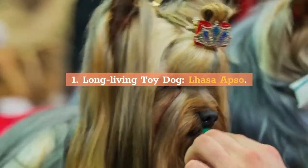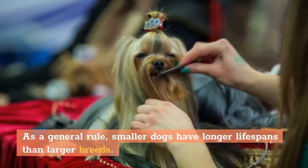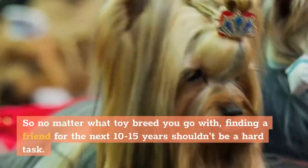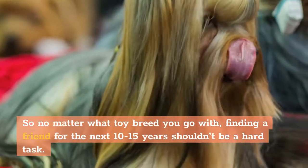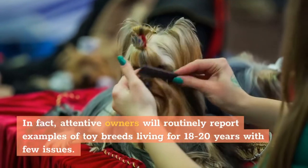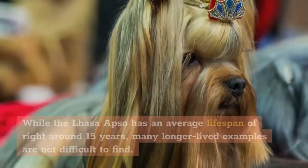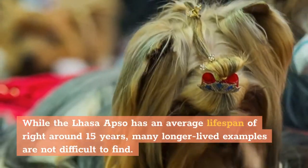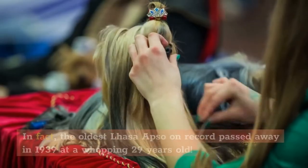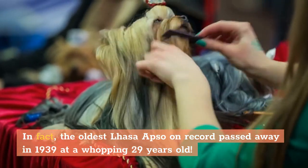1. Long Living Toy Dog: Lhasa Apso. As a general rule, smaller dogs have longer lifespans than larger breeds. So no matter what toy breed you go with, finding a friend for the next 10 to 15 years shouldn't be a hard task. In fact, attentive owners will routinely report examples of toy breeds living for 18 to 20 years with few issues. While the Lhasa Apso has an average lifespan of right around 15 years, many longer-lived examples are not difficult to find. In fact, the oldest Lhasa Apso on record passed away in 1939 at a whopping 29 years old.